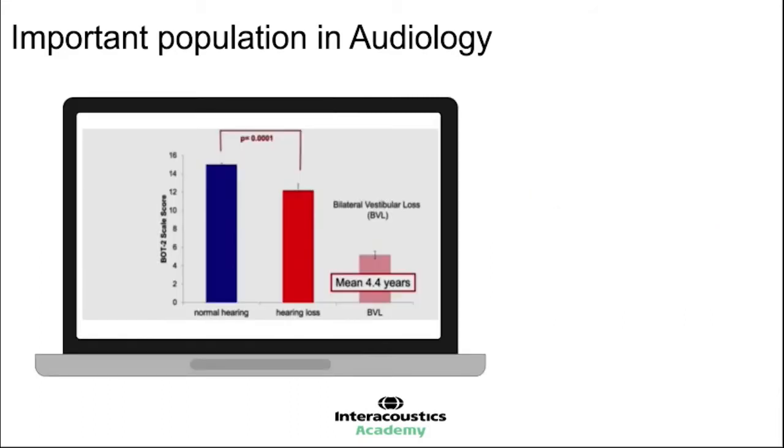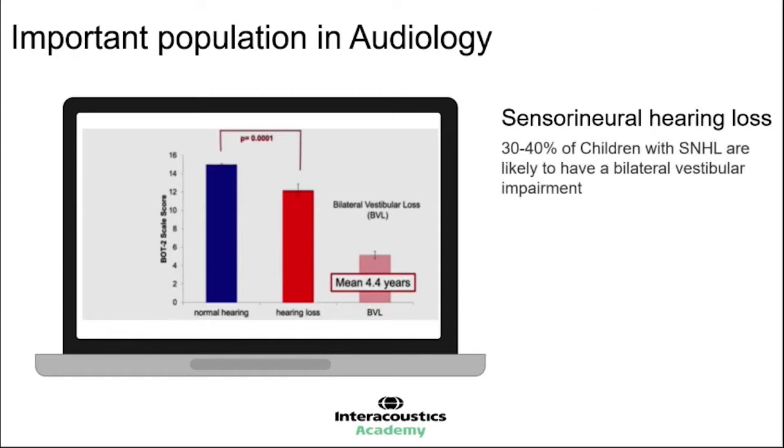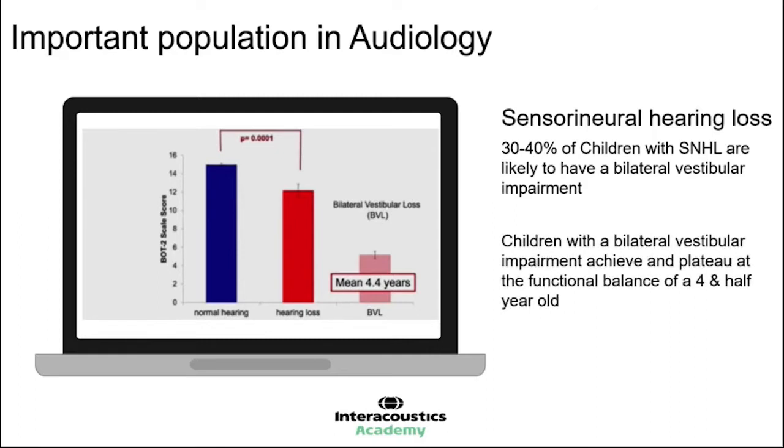Patients with bilateral vestibular loss scored around 4 on the BOT test versus children with hearing loss who scored around 12, versus normal hearing children at around 15. Their score equates to about the same balance score as a 4 and a half year old. The data suggests that 30 to 40% of children with sensorineural hearing loss could have one of these bilateral vestibular impairments — both vestibular systems being involved — meaning they plateau from a balance functional perspective at 4 and a half.